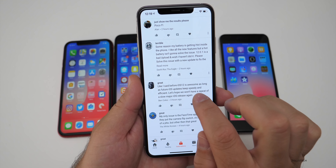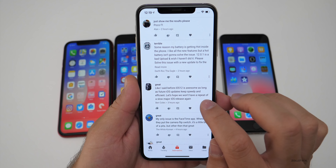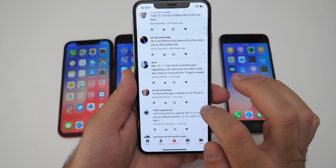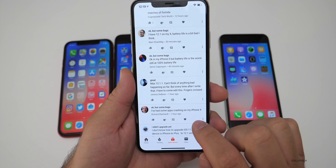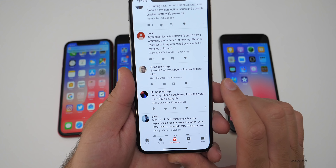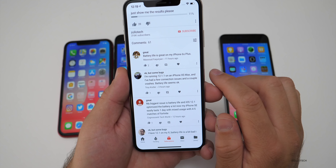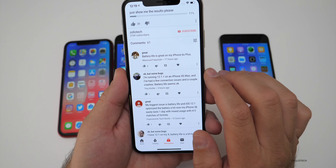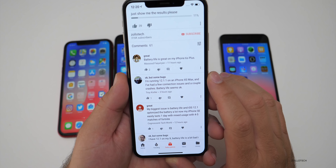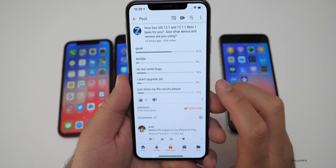iOS 12 is awesome — as long as future updates keep things speedy and efficient, let's hope we won't have a repeat of a slow major iOS release again, though we probably will at some point. Some app crashes reported on iPhone X. My iPhone 6 battery life is the worst, still at 100% battery health. Running 12.1.1 on the XS Max with a few connection issues and a couple of crashes — battery life seems okay. Battery life good on the iPhone 6s Plus.